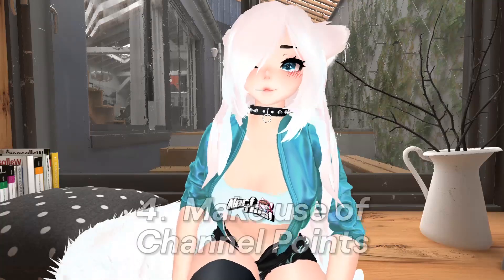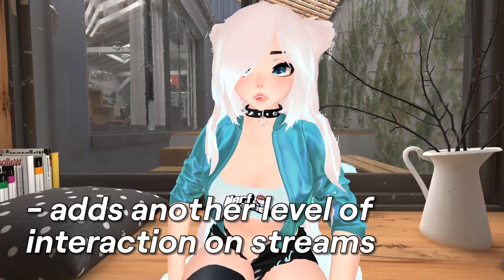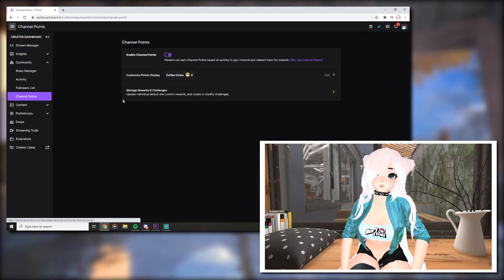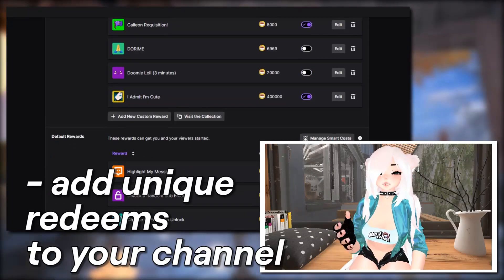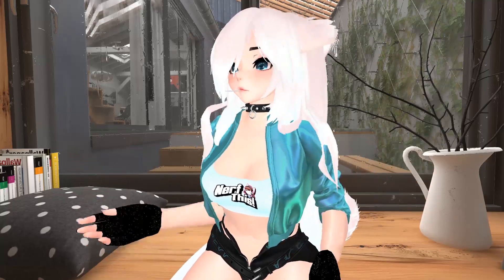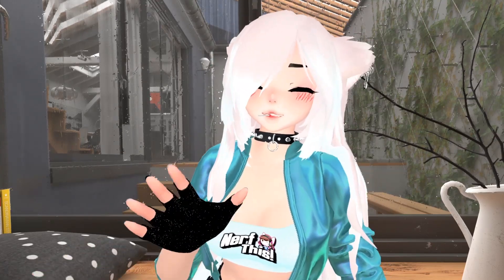Tip number four: make use of the channel points on your stream. This ties in with the previous tip because having channel point redeems adds another level of interaction for your streams. If you go to your channel dashboard you'll see that there's already a bunch of channel point redeems set up for you by Twitch so you can get started. My tip is to add unique redeems to your channel — maybe you have a hidden talent, you can play an instrument, or you can do a funny voice. Having a unique redeem makes you stand out from all the other people in the category.